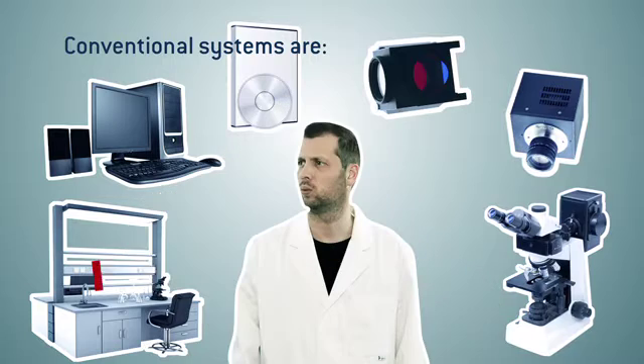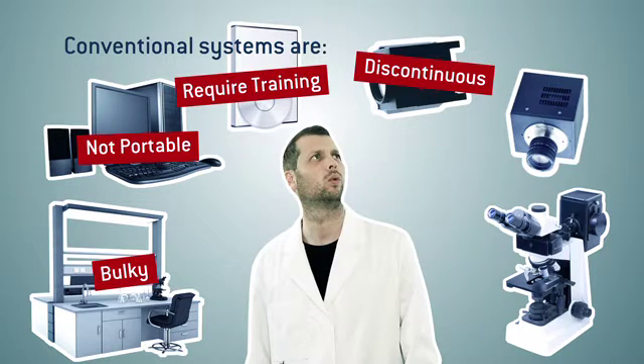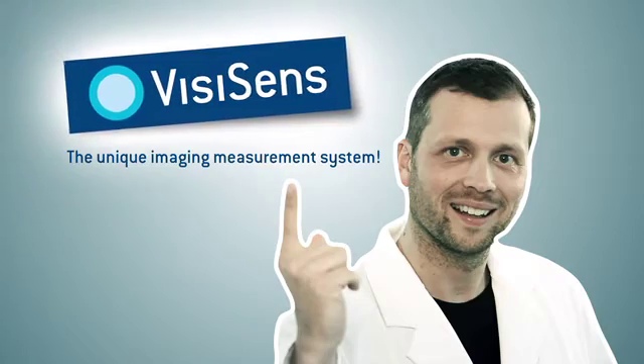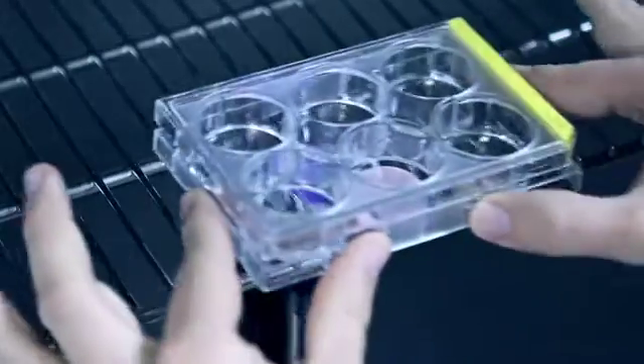Conventional systems for fluorescence imaging can be very complex and expensive. Special training is required to handle the bulky devices, and it is difficult to get optimum results. You can do all this with just one easy-to-handle device and for a surprisingly fair price.